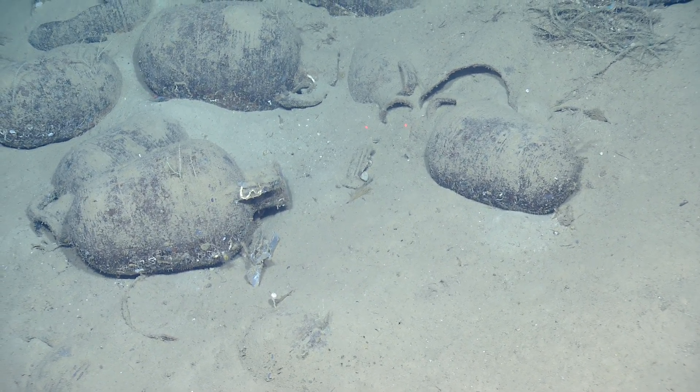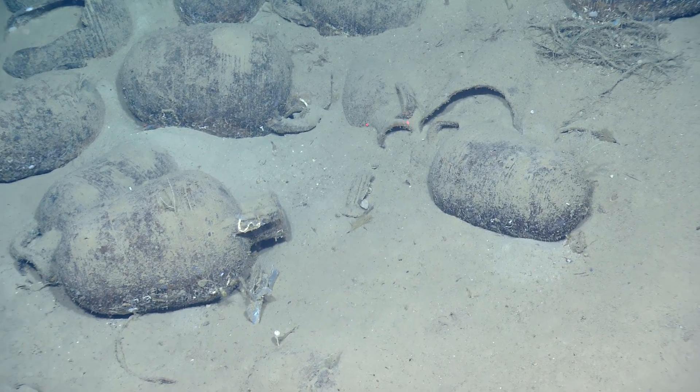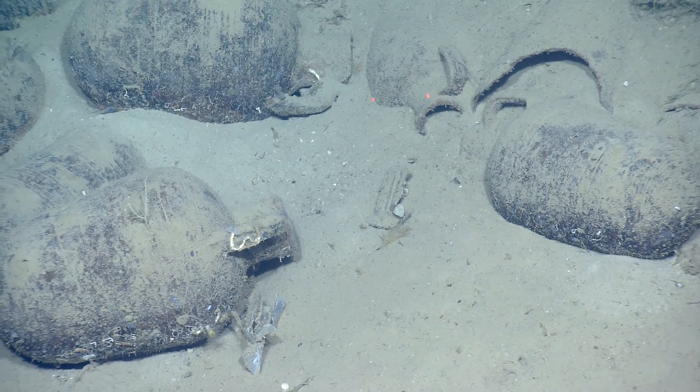It's a different shape. Looks smaller. Zoom in a little bit — although it has a big handle. Probably is.